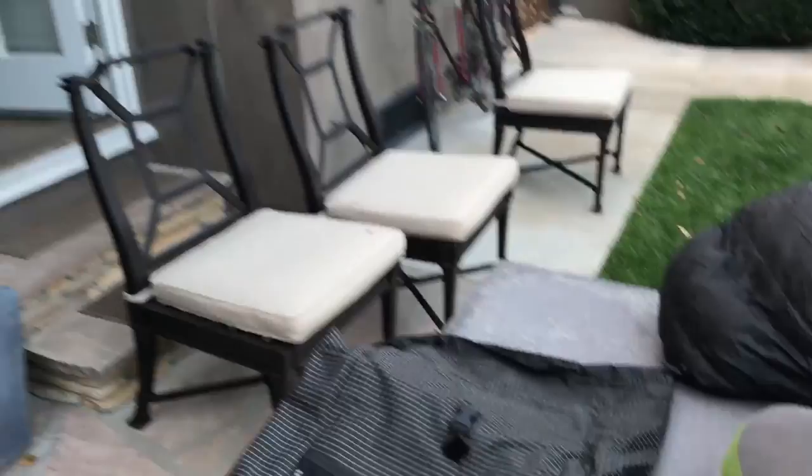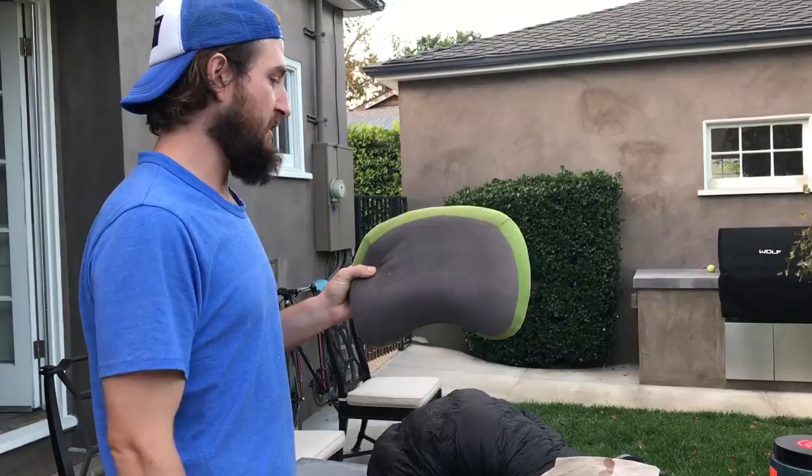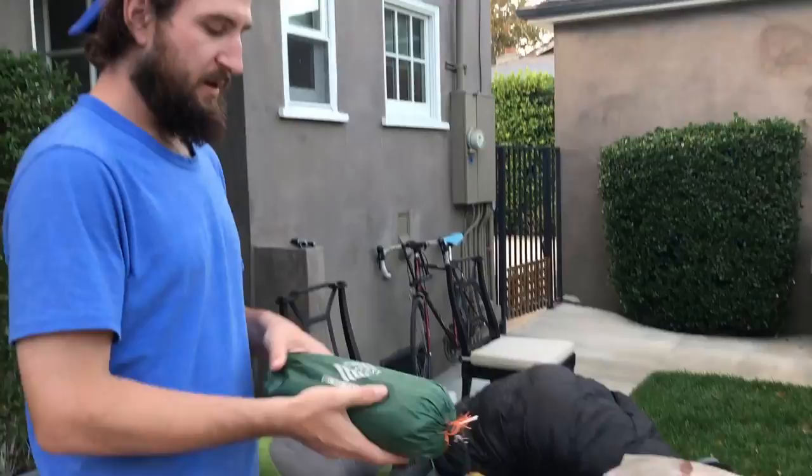For my sleeping system, I've got my Sea to Summit Aeros pillow. This is like sixty bucks and very comfortable — feels like a real pillow, not like a balloon. I'd get this again.